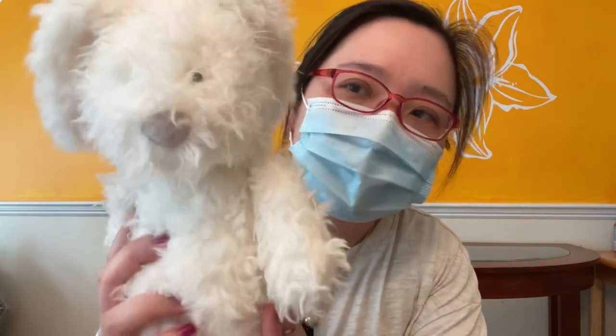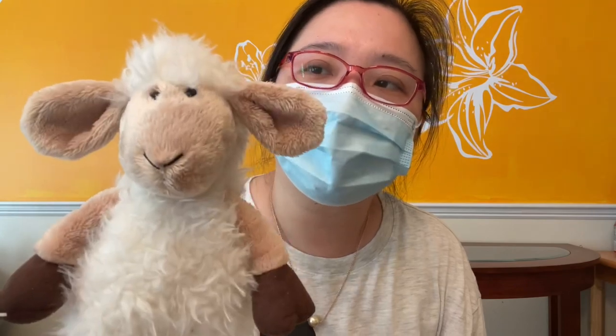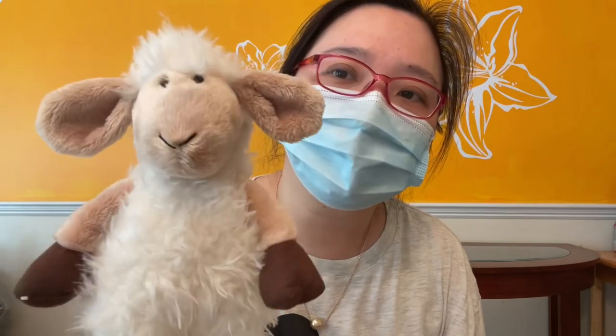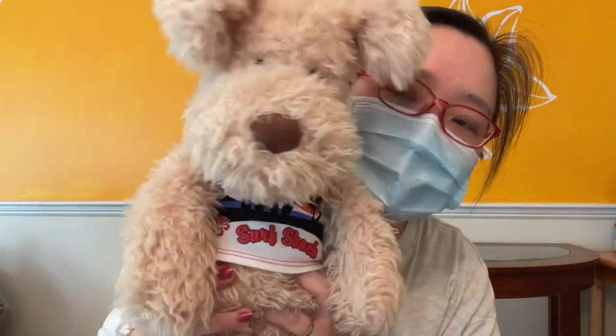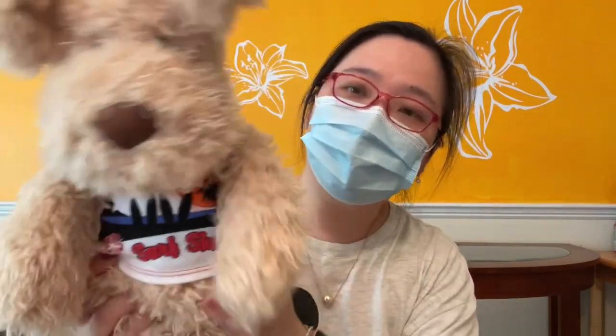Ever since I got this bunny, I started looking for this kind of fur in Jellycat. I also got a video about this sheep a while ago. I have another black one and a bigger white one. This one is one of my best friends — I think it's called Angora Dog, large size. I got it from Amazon many years ago. I love him. We go out a lot — we even went to Canada together!